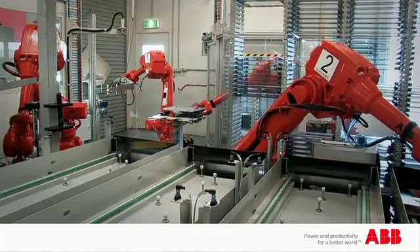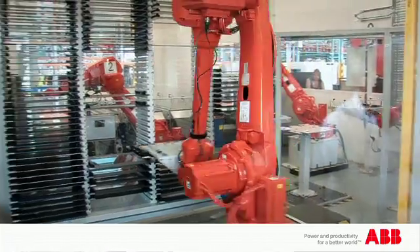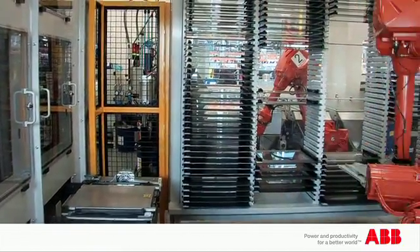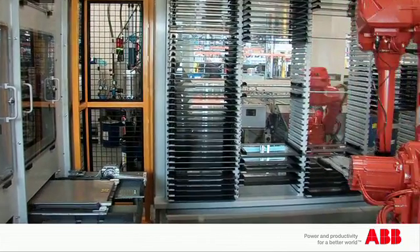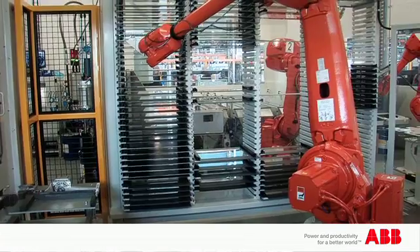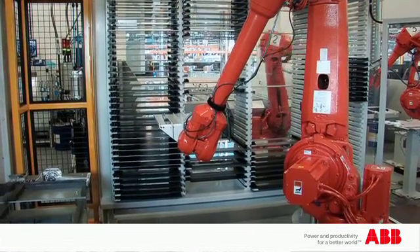The outfeed robot picks the door off the assembly table and places it into the curing oven. The curing oven then clamps the trim and glass assembly together and goes through the curing oven for 20 minutes at 50 degrees C. When that cured door is finished, it comes out of the curing oven and the outfeed robot picks it up and puts it into the buffer.